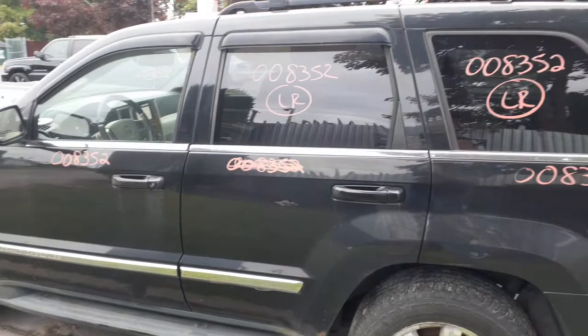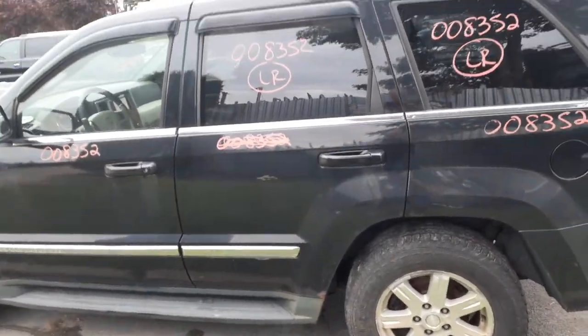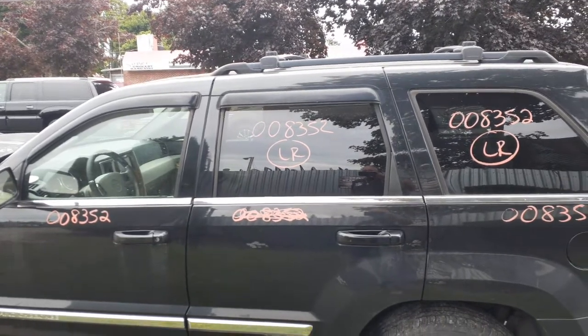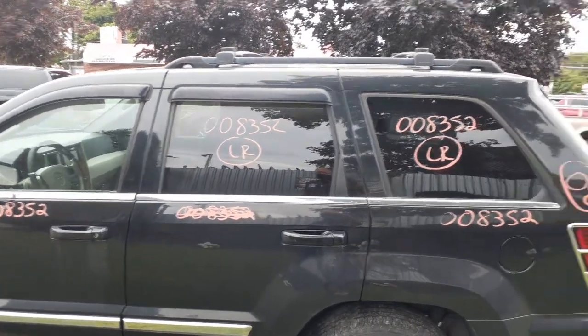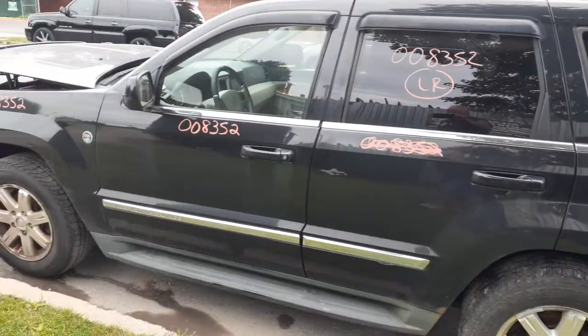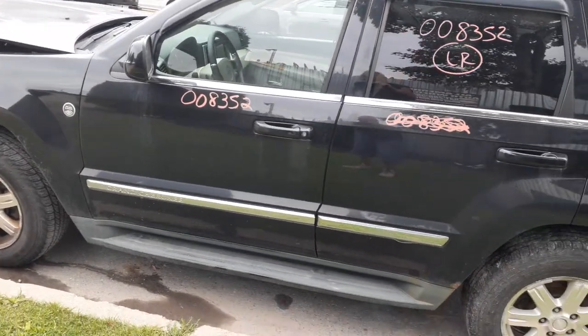Left rear quarter is in good shape. Left rear door, no good — rotted on the bottom. You do got an outside door handle in black. You do have the left rear door glass, privacy tint. There's your quarter glass again, privacy tint with the chrome trim. Left front door — power window, power locks, all there.